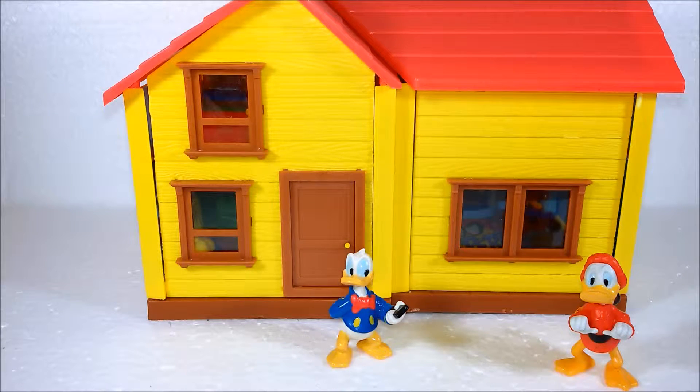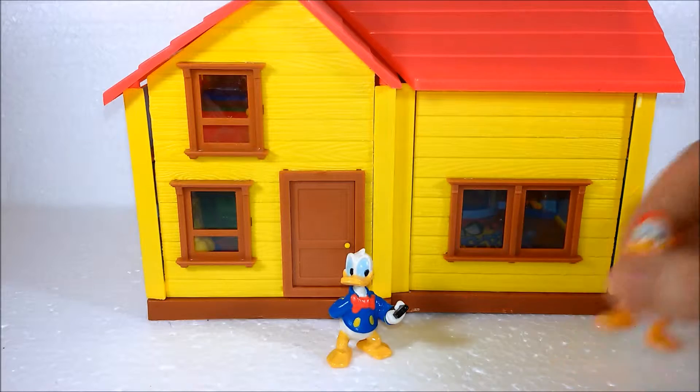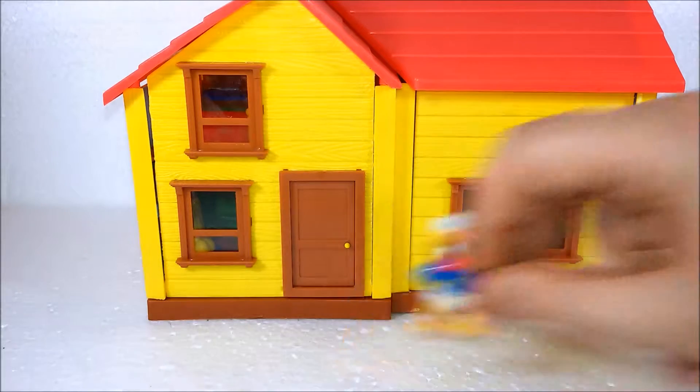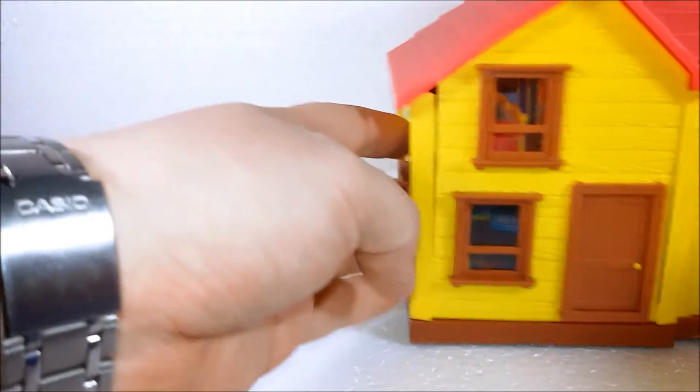Not everybody knows, though, that here in Italy Donald has a secret. By night he turns into an actual superhero, known by the name of Paperinik, later known as PK or Duck Avenger in the US.